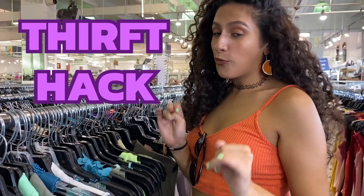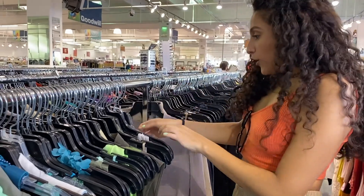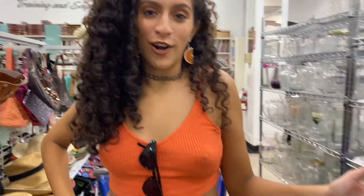A thrift hack: push all of the clothes together on the rack so you can go through them one by one. Mid-thrift update — look at my cart, it is thick!